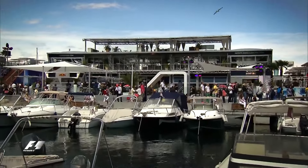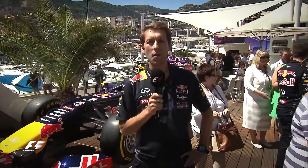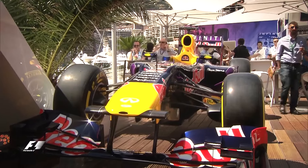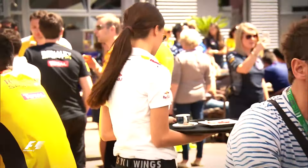Here we are now aboard the Red Bull Energy Station. You probably want to know a little bit about how we actually go about building this structure here in the middle of what is a very tight Monaco harbour. We actually don't build the structure here at all — we build it just up the coastline at Port Imperia, along the coast, just into Italy.